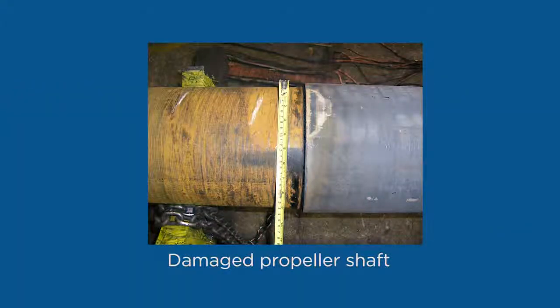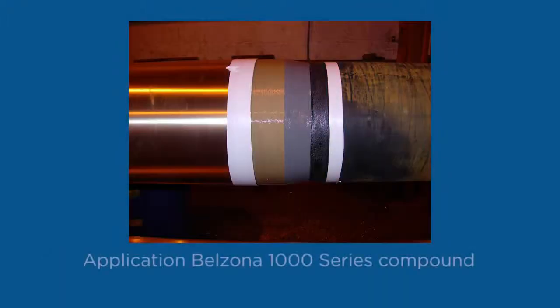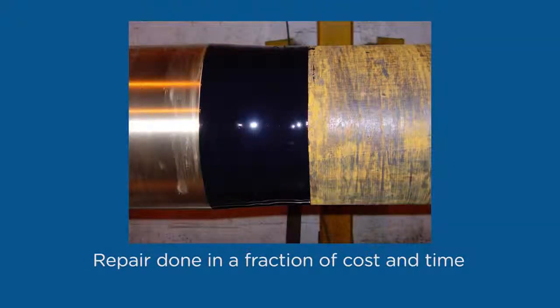The propeller shaft of a large yacht showed signs of severe pitting. Traditionally, this repair would have required flame spraying, which would possibly warp the shaft and extensive re-machining. The preferred option was to rebuild the shaft using a Belzona 1000 series product. The repair is done at room temperature and at a fraction of the time and cost of conventional alternatives.